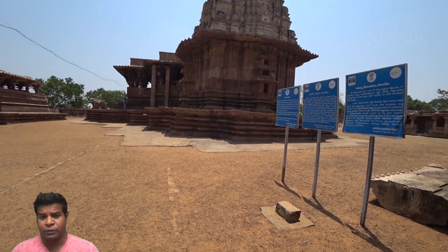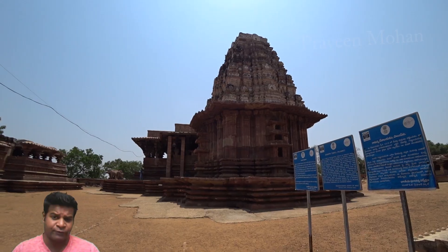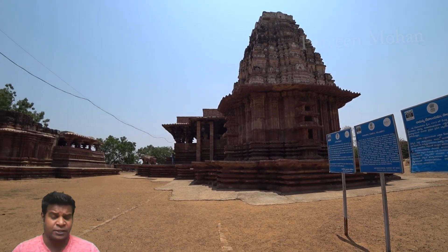Hey guys, today we are going to examine the Ramapa temple which shows some solid evidence of rock melting technology.